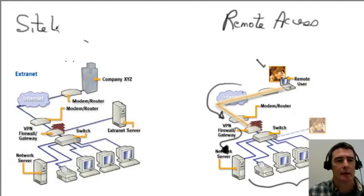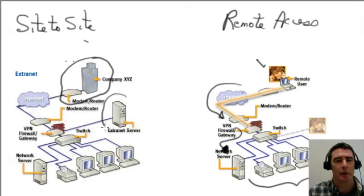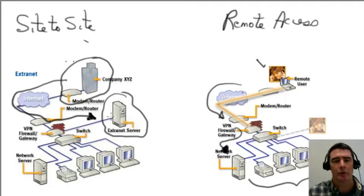A site-to-site VPN is where an organization that's remote has its own section of the corporate network, serviced by what's called an extranet server. This is, again, using the public Internet, coming in, authenticating to the network, and the resources are controlled by the extranet server. But it still has resource availability to all the resources inside of the corporate network.